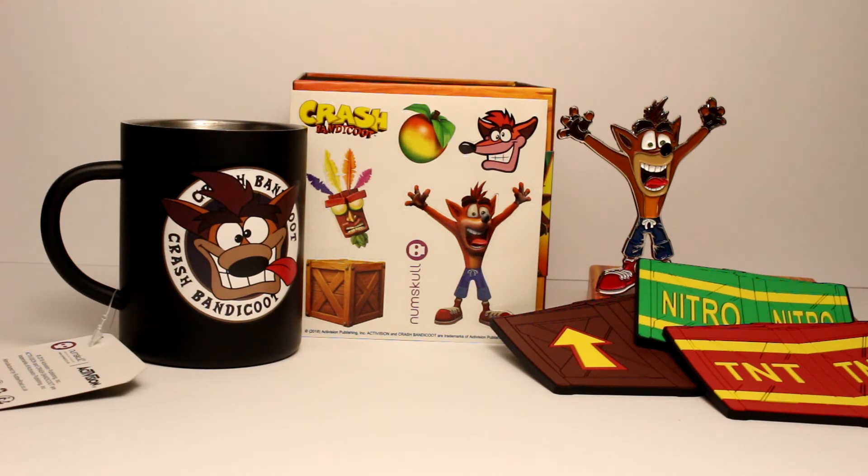With that I have fulfilled my want to find out what exactly is in this Crash Crate. This is 3G Geek signing off.